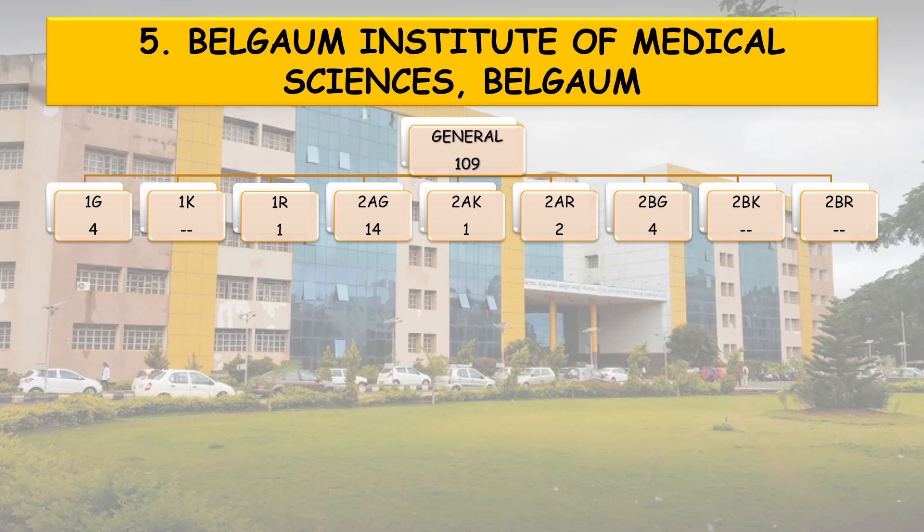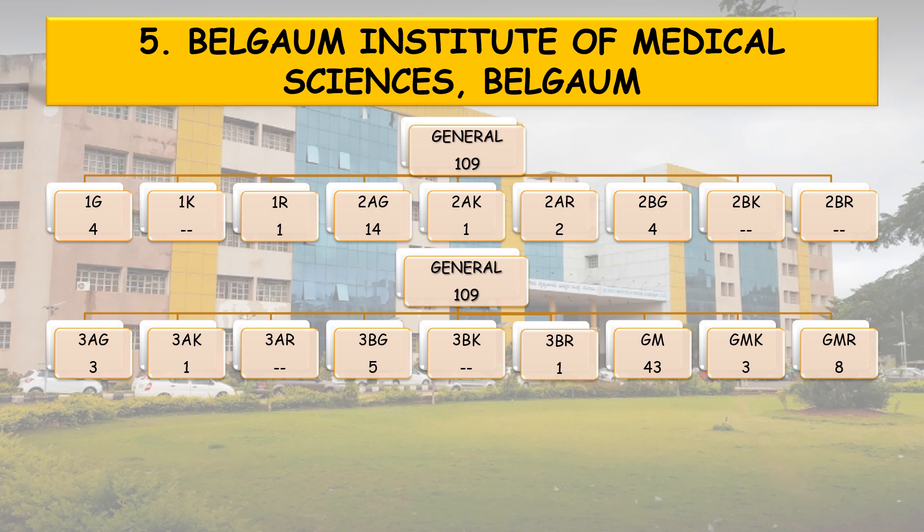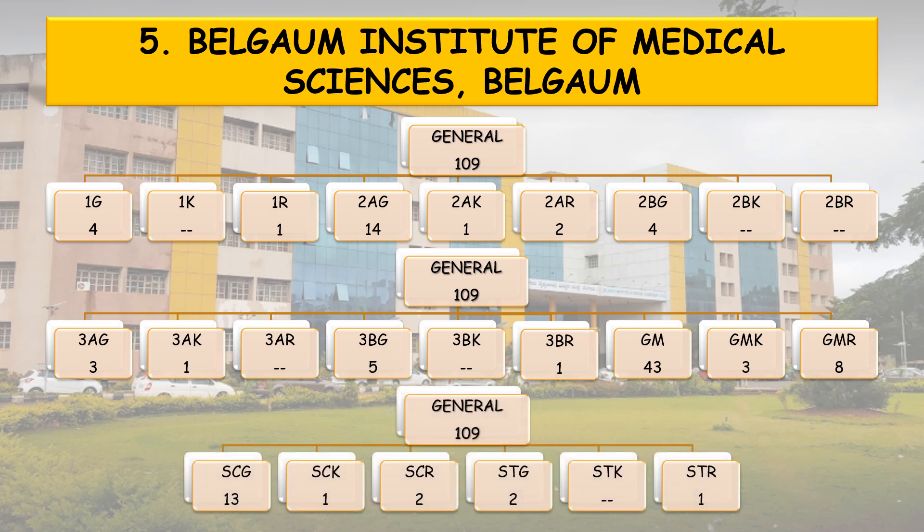General 109 seats are further classified into various categories: 1G 4 seats, 1K with no seats reserved, 1R 1, 2AG 14, 2AK 1, 2AR 2, 2BG 4, 3AG 3, 3AK 1, 3BG 5, 3BR 1, General Merit GM 43, General Merit Rural GMR 8, SC 13, SCK 1, SCR 2, STG 2, and STR 1.